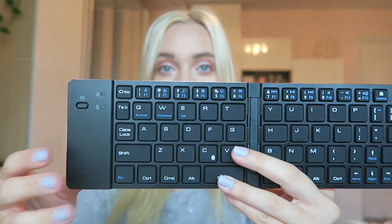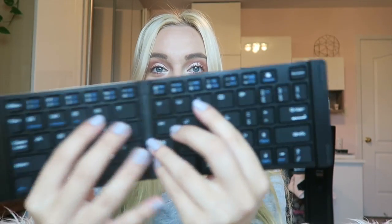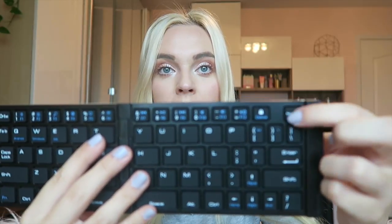The instructions say what each button can do. I have really small hands, so it's spaced out perfectly for me. There's a little pad area to rest your hands, the backspace button is up here, and the buttons feel really good — they feel sturdy. So let's see how this works.